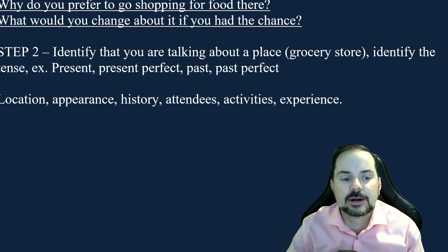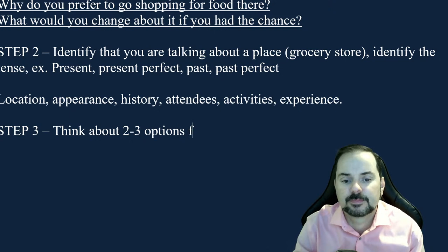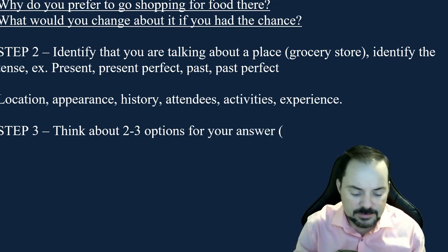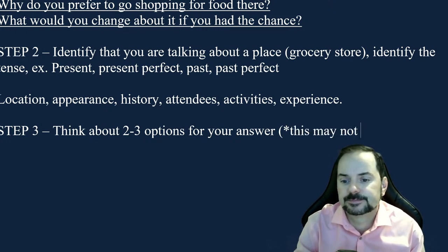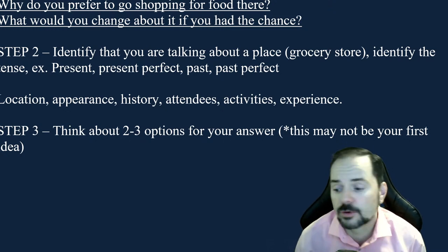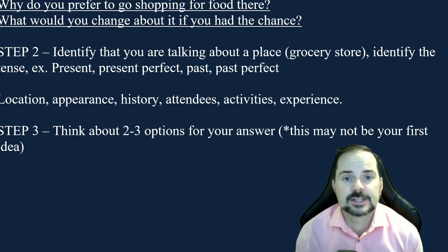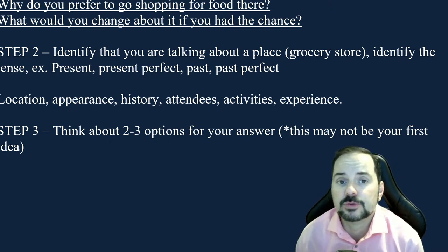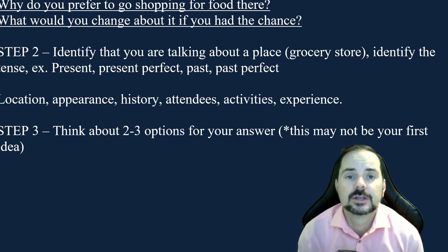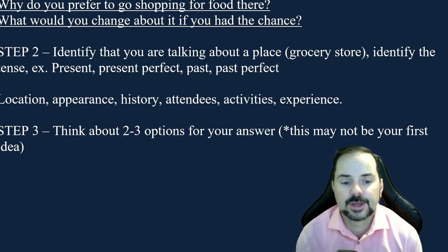Think about two to three options for your answer, and keep in mind this may not be your first idea. When thinking about a grocery store you like going to for groceries — not clothes or electronics, but groceries — that means your foodstuffs: bread, rice, corn, produce, meats, fish, drinks. Where do you like going? You want to be specific — give that local market a name if it has one.